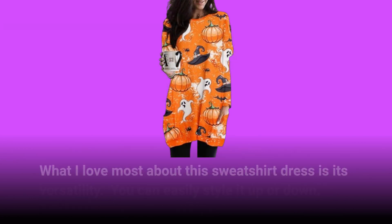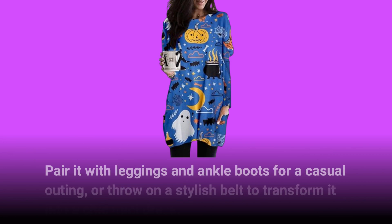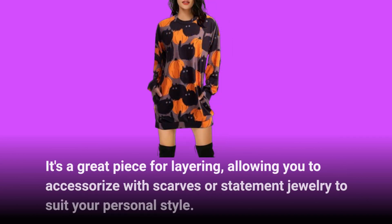What I love most about this sweatshirt dress is its versatility. You can easily style it up or down. Pair it with leggings and ankle boots for a casual outing, or throw on a stylish belt to transform it into a chic mini dress. It's a great piece for layering, allowing you to accessorize with scarves or statement jewelry to suit your personal style.